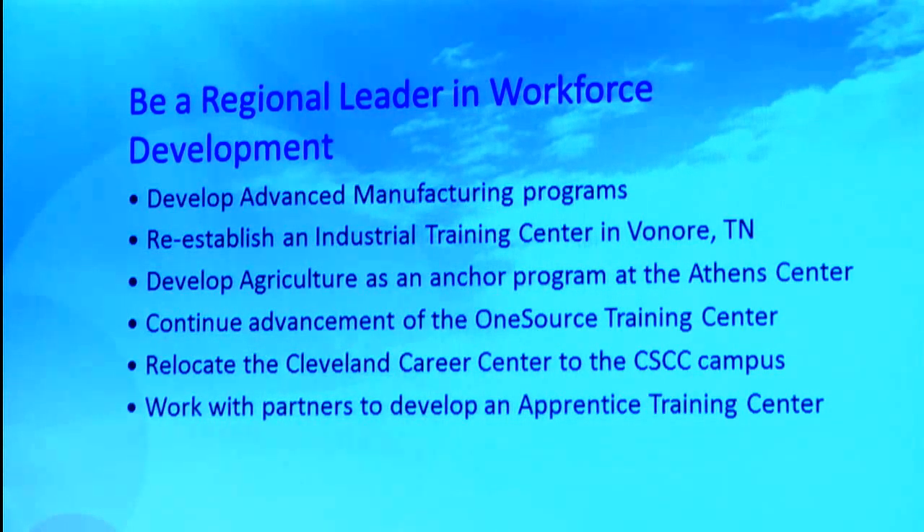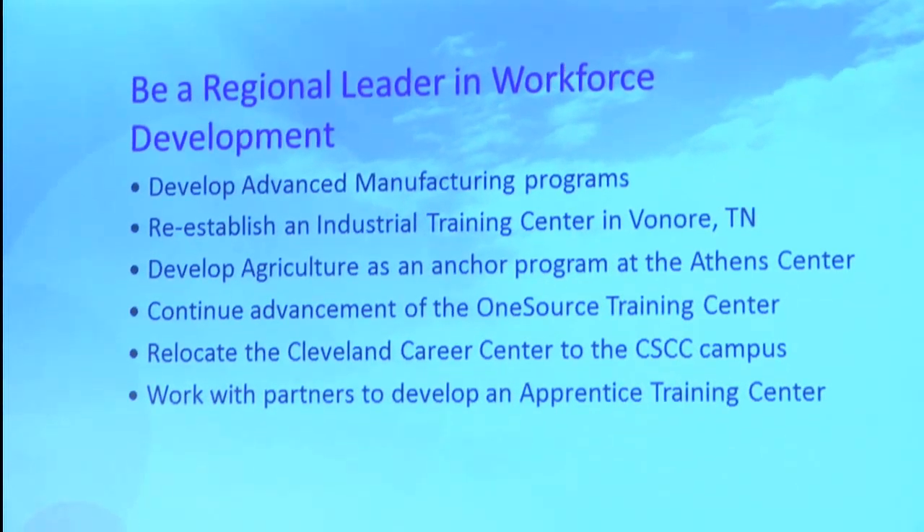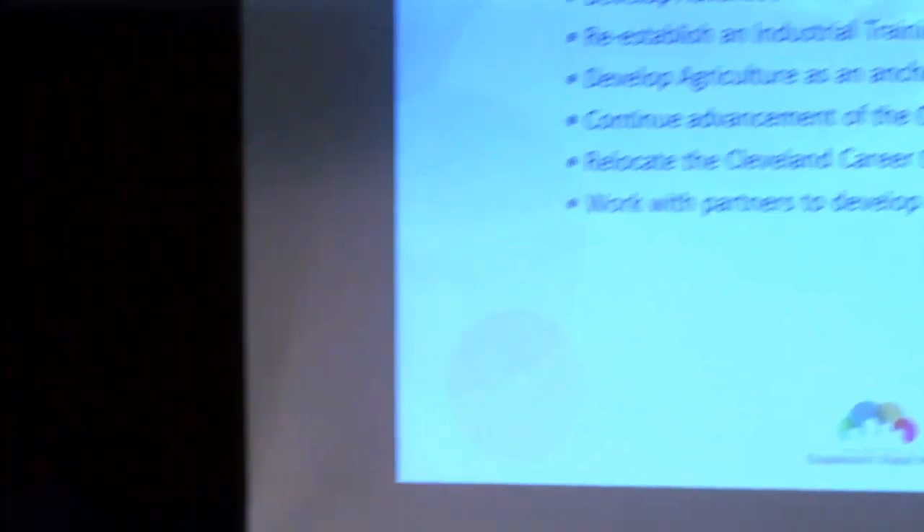We also want to work with partners to develop an apprentice training center. We know from working with the chamber and other manufacturers that there's a great need to have a place where students participating in CTE programs can come and get some hands-on training. They really can't get into the plants — being underage, they're not allowed in many cases. The idea is to have some type of facility — an existing location here in town — where those students can get that hands-on experience.